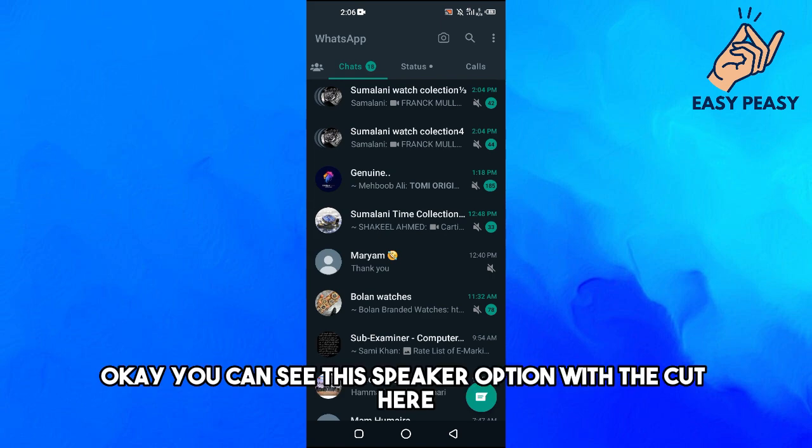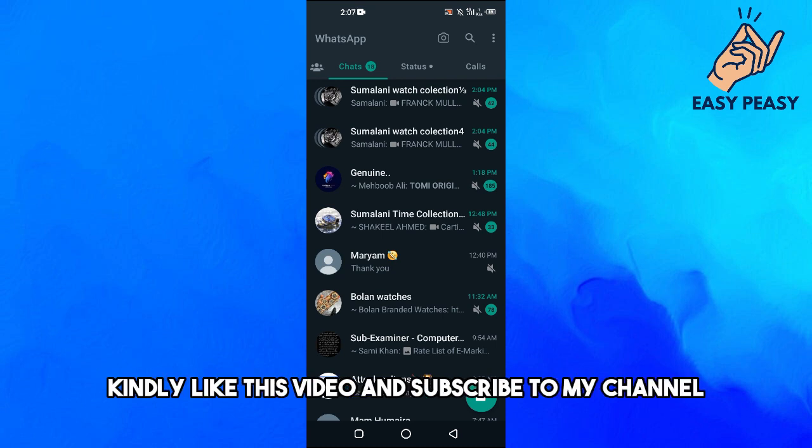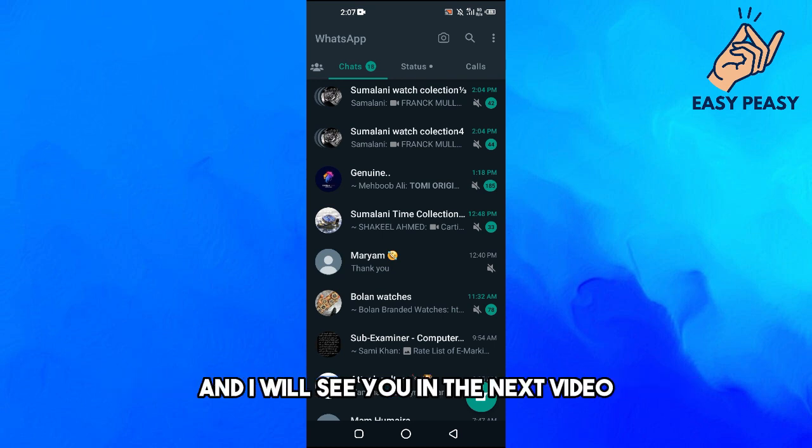Now this chat has been muted — you can see the speaker icon with a cut through it. If you find this video useful, kindly like this video and subscribe to my channel, and I will see you in the next video.